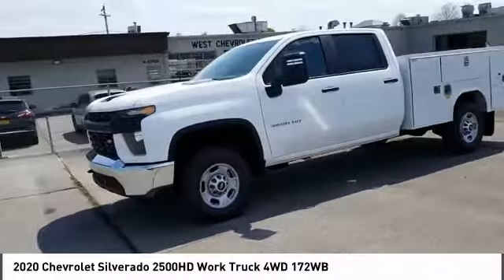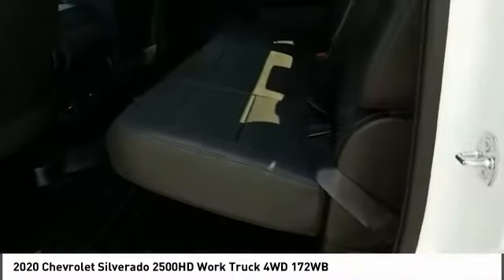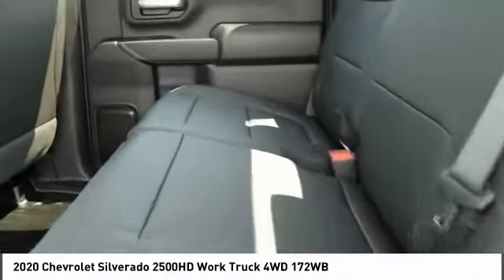Auxiliary audio input. MP3 player. If you like it online, you'll love it in your driveway. Take it for a spin today.